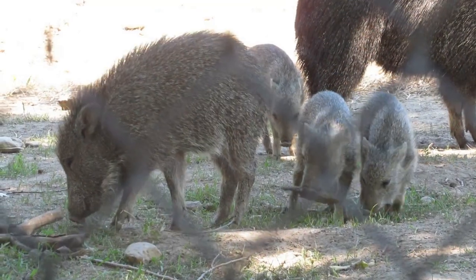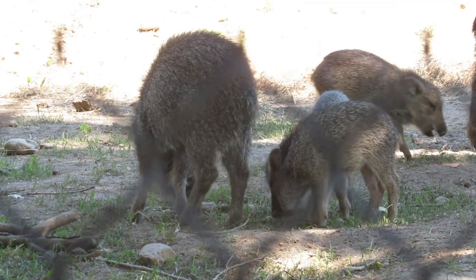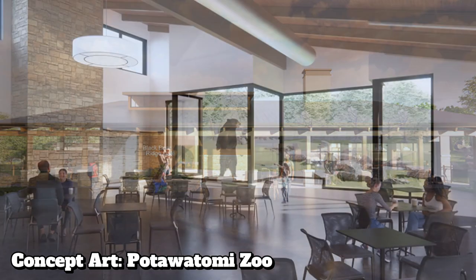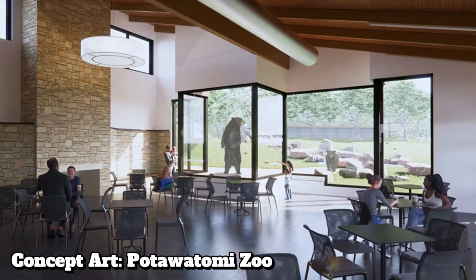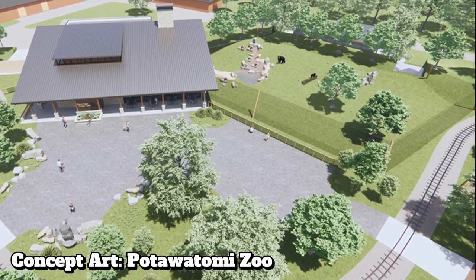And now here's a quick look at what's coming to this area in the fall of 2023. Near the bobcats, the zoo will be adding a new cafe that will have viewing looking directly into a brand new habitat for Andean bears — another exciting addition for the Potawatomi Zoo.